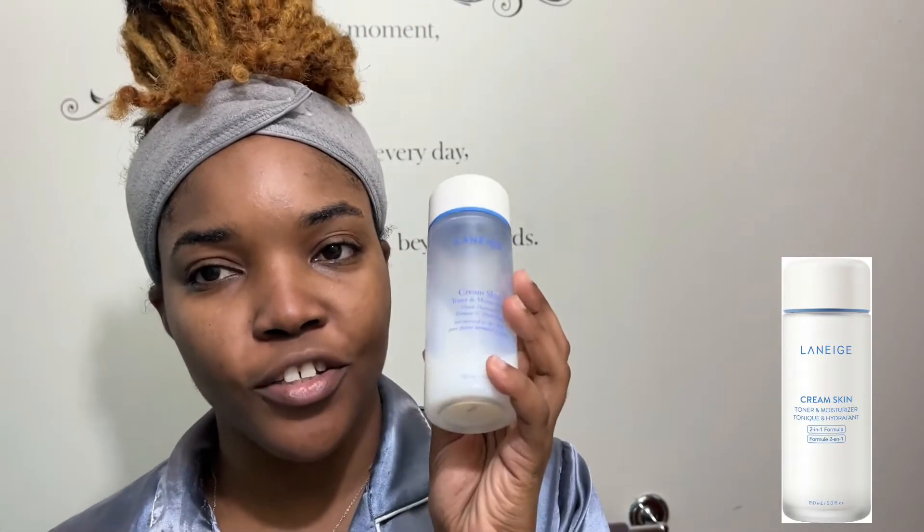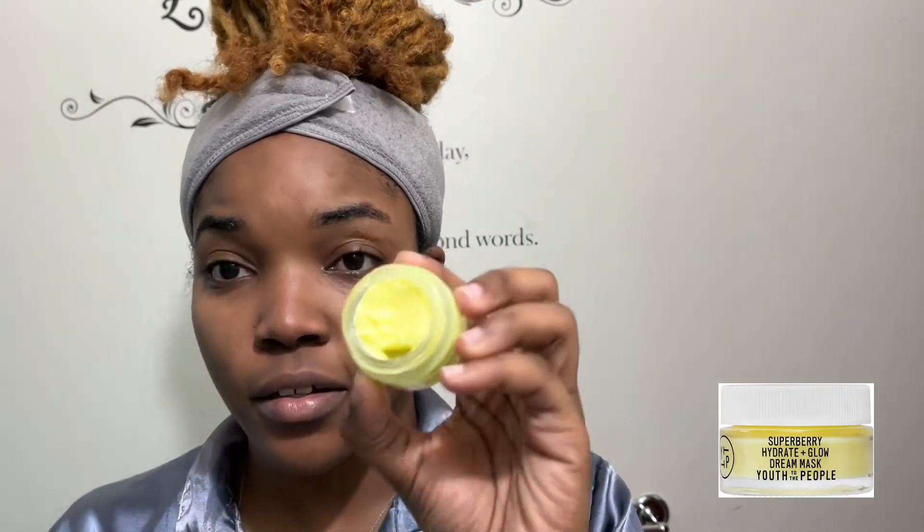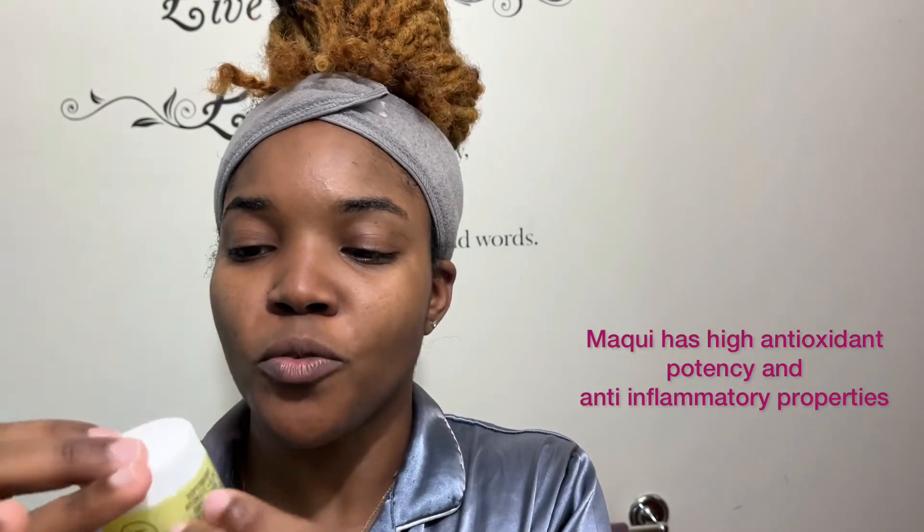For most nights I will go in with my Nanny edge cream skin toner and moisturizer after I wash my face, and then the Superberry Hydrate and Glow Dream Mask. It has vitamin C, squalene, and hyaluronic acid — squalene and hyaluronic acid are very good for moisture retention, and vitamin C is a good antioxidant and anti-inflammatory for the skin. There's another ingredient I can't pronounce — I think it's called maqui, M-A-Q-U-I. Most nights I use this, and then on the nights I use my Farmacy Honeymoon Glow I use it twice a week.